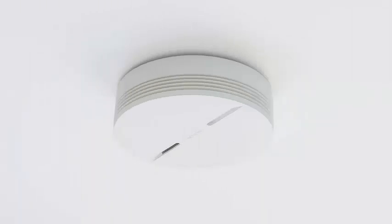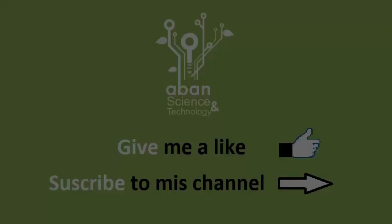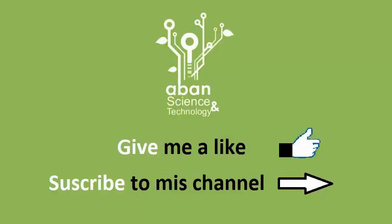In addition, the smart smoke detector allows the use of different devices so that we can install as many as we want to cover different rooms in the home.